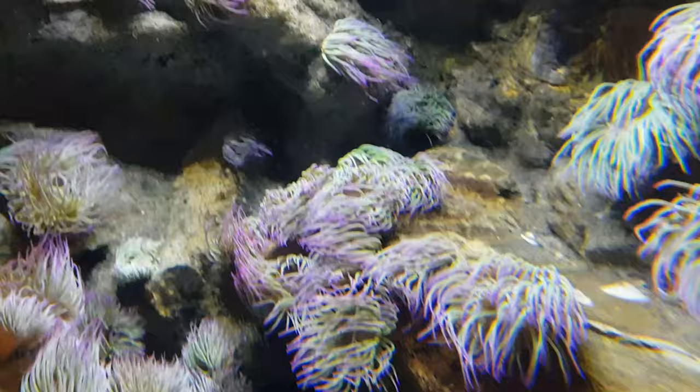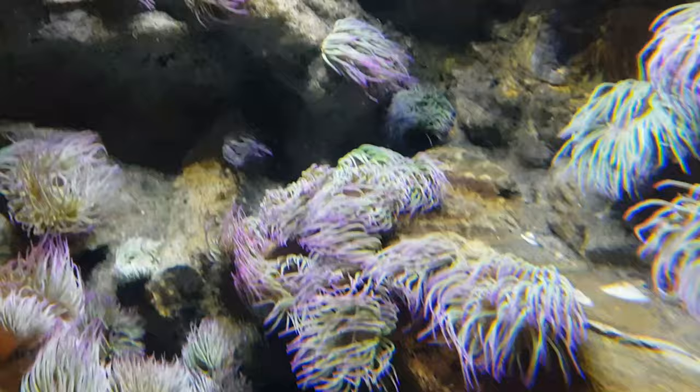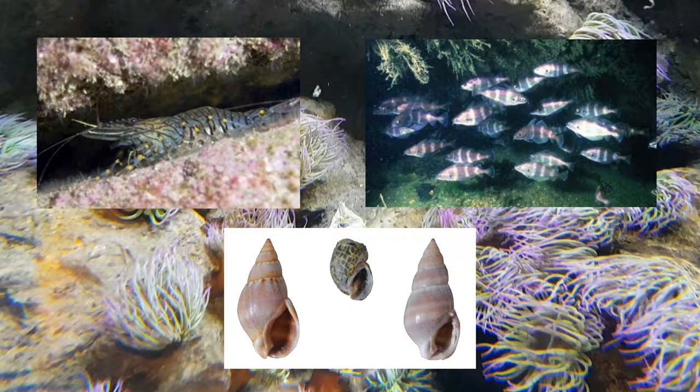These tentacles are also used to capture prey. These anemones have been known to feed on prawns, small fish and sea snails that are unlucky enough to get stung by these tentacles and eaten.